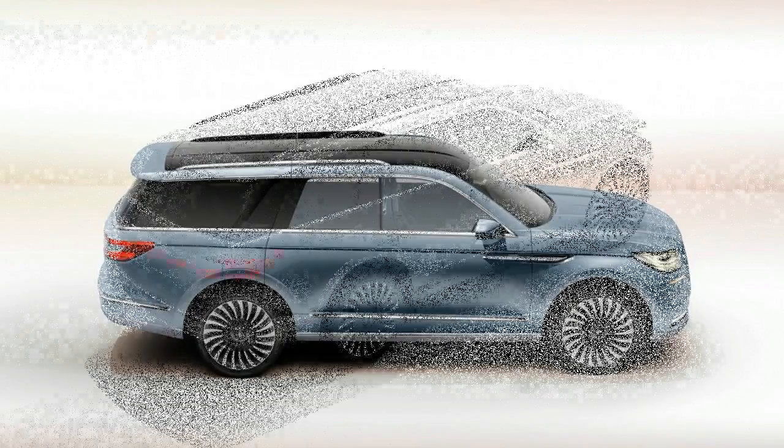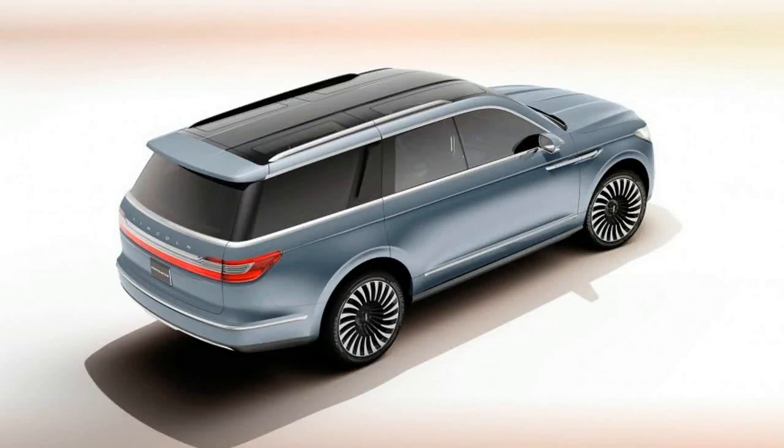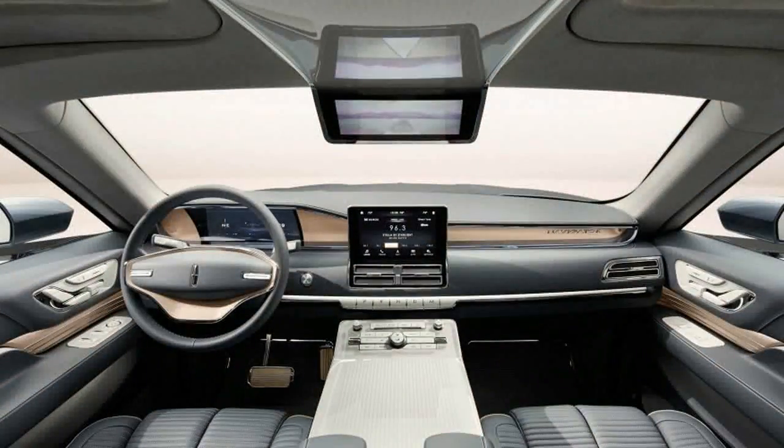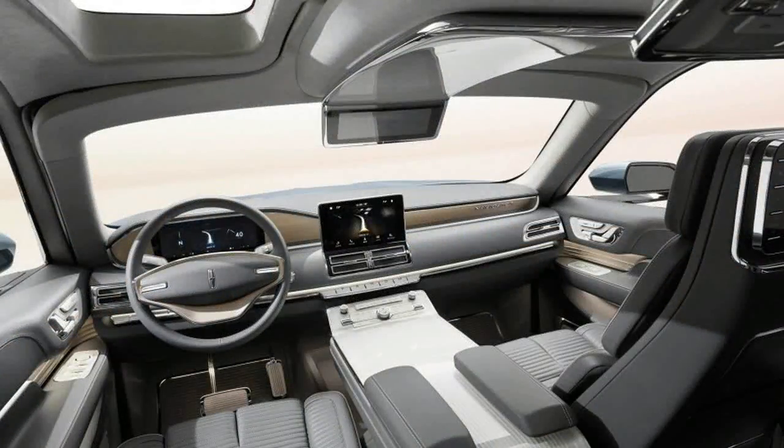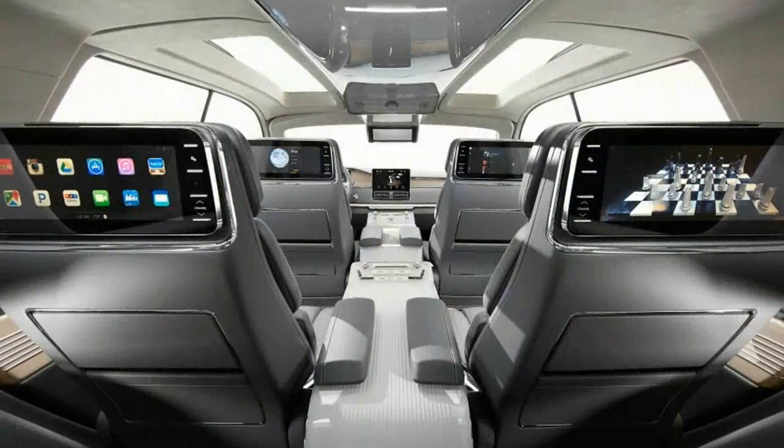Spend some time checking out the details, including its elegant headlamps, slim horizontal tailpipes, wide lower air intakes, cantilevered rear air deflector, and straight lines gently dropping down to the signature Lincoln grille. The turbofan-style wheels lay it on a little thick, but for the most part, this is as elegant a form as we can imagine for any full-size, three-row SUV.